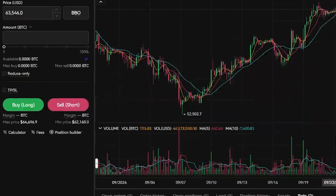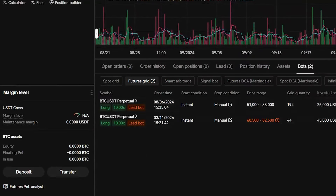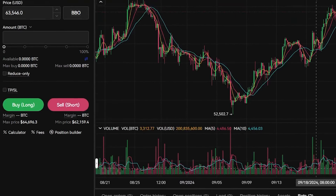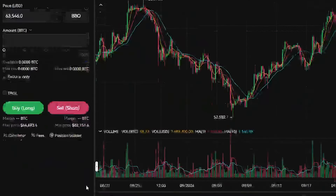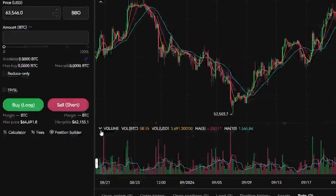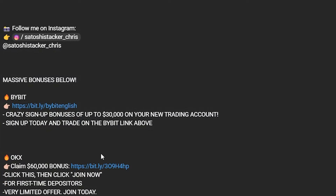My trading strategies — people are making hundreds of thousands of dollars using these, so it's massive. Congratulations to everyone using those, and if you want to start using them before the next major breakout, go down to the description of this video.